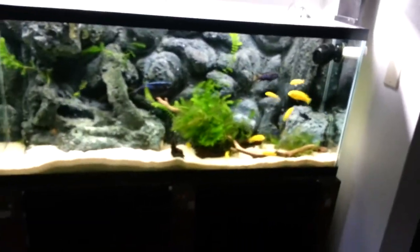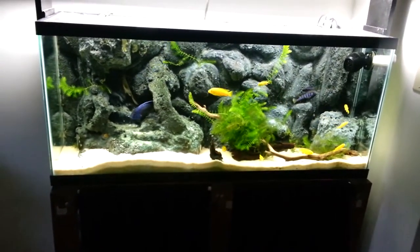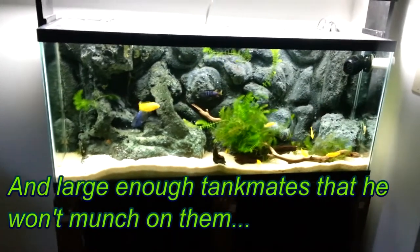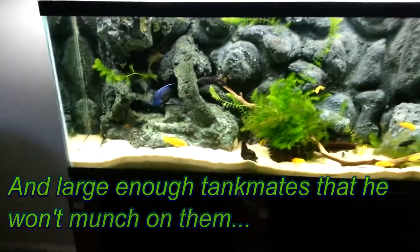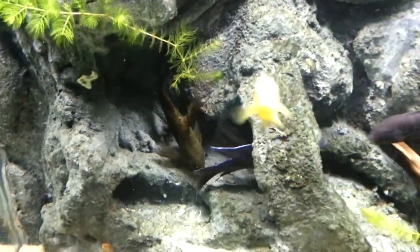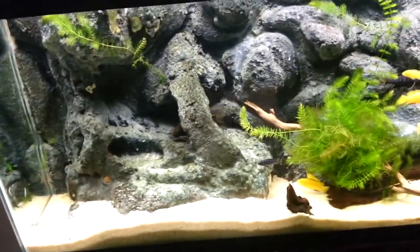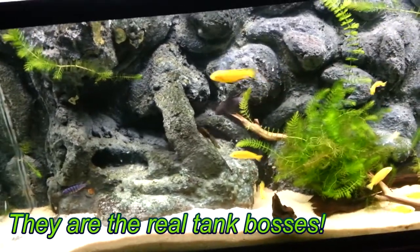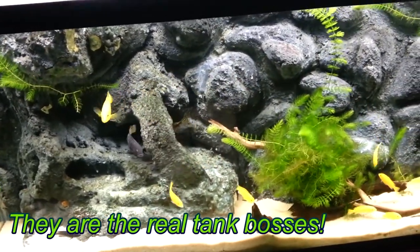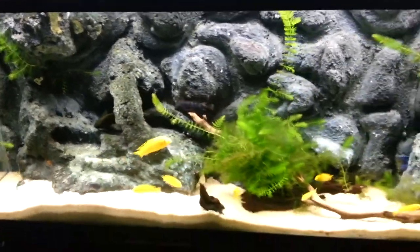Awesome looking fish. If you guys have the tank space for a bichir, probably Polypterus senegalus I believe is the scientific name — definitely get one, these are just absolutely amazing fish. We also have the catfish: the Synodontis one is, I believe, Synodontis eupterus or African feather fin, and the other one is a lace catfish, maybe nigrita — there's a ton of different names and I don't know specifically what it is.